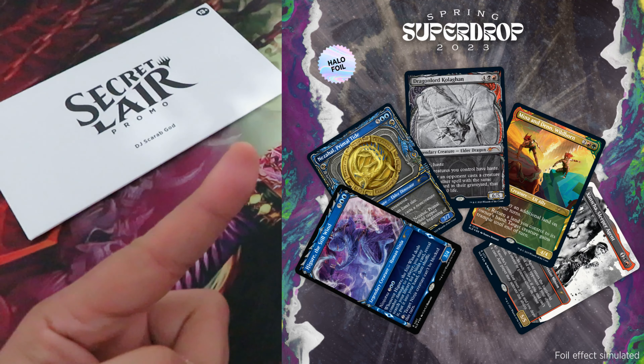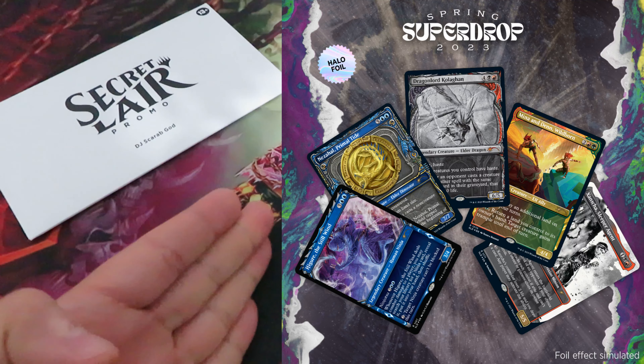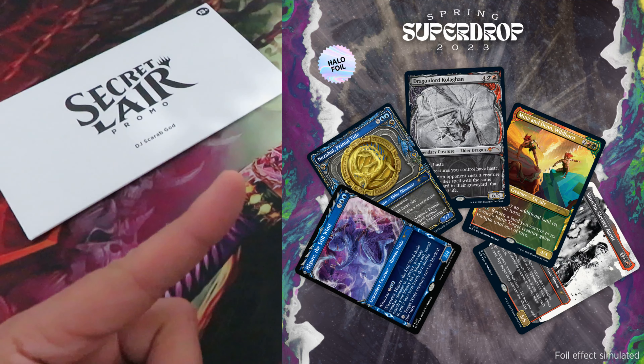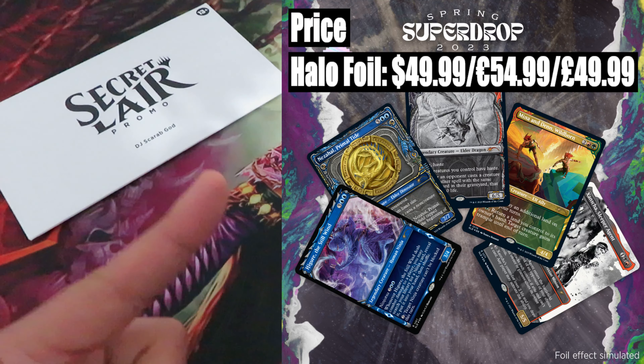Second drop: Showcase March of the Machine Volume 2 — because one volume wasn't enough. As per Volume 1, this drop consists of 5 cards in previous sets' showcase treatments. Price: as for Volume 1, only one version — the Halo Foil. $49.99 or $54.99.